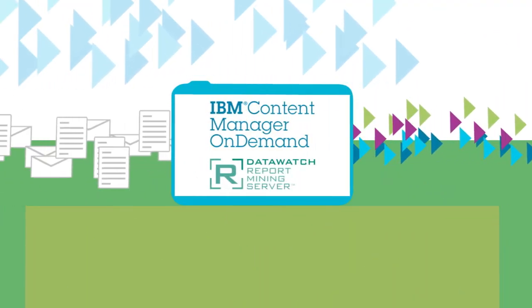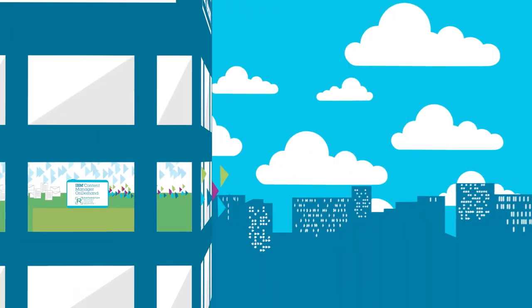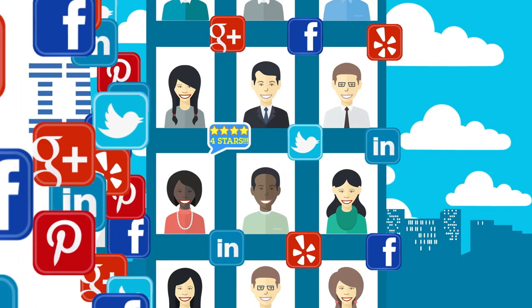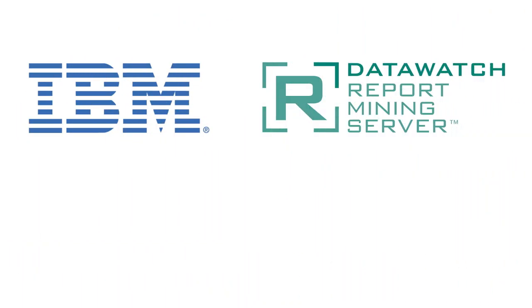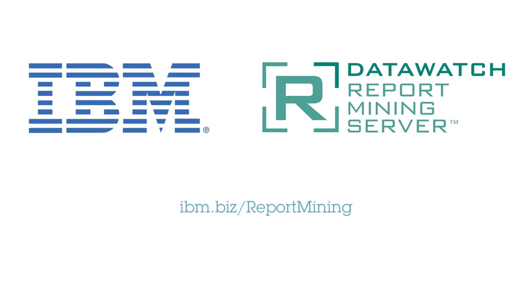Using IBM Content Manager On Demand with Report Mining Server, you can make the most of your existing content and create customer champions — a winning strategy for a highly competitive marketplace. To learn more, download the white paper, "It's Not Just About Big Data, It's About Good Data," today.